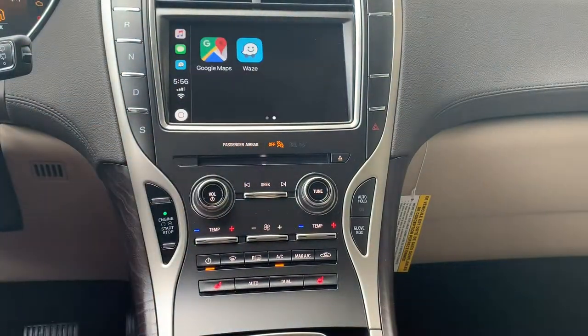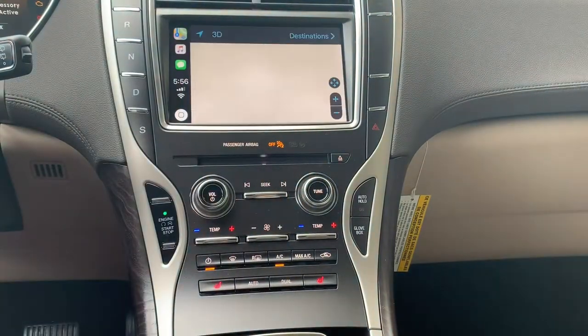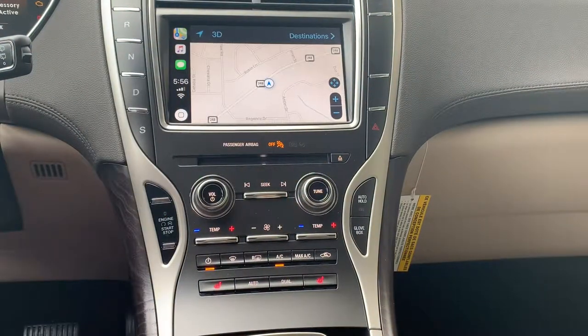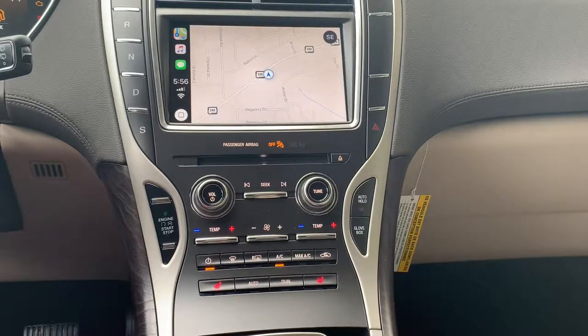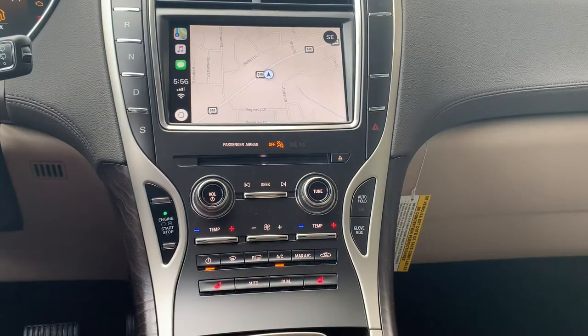Let's go back to normal Apple Maps. This phone is currently running iOS 12. iOS 13, for the first time ever, is revamping the Apple CarPlay and Apple Maps, so some of this stuff will be a little bit different. But again, everything's pretty neat here.